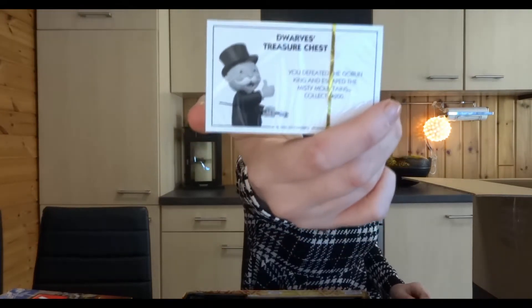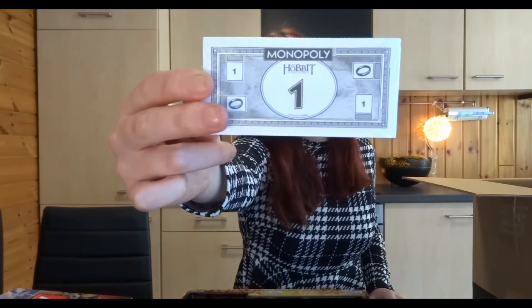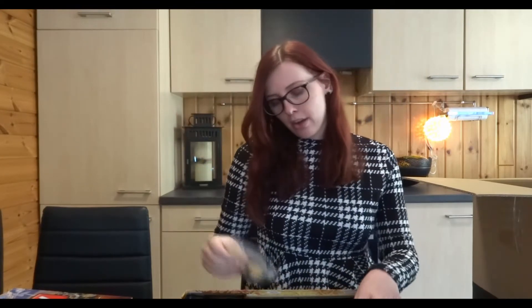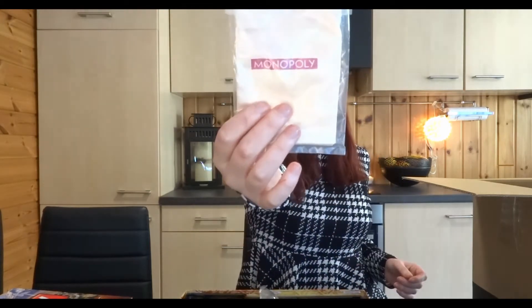You also have the Riddle Game and Dwarf's Treasure Chest — those are the two stacks of cards. For instance, this card is Dwarf's Treasure Chest and this is the property of Radagast the Brown. The money is pretty much the same — monopoly money. The houses are black and gold, not the weird red and green ones. The tokens come in Hobbit-themed shapes and come with a bag.